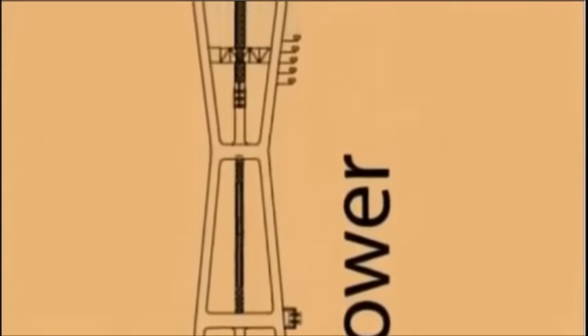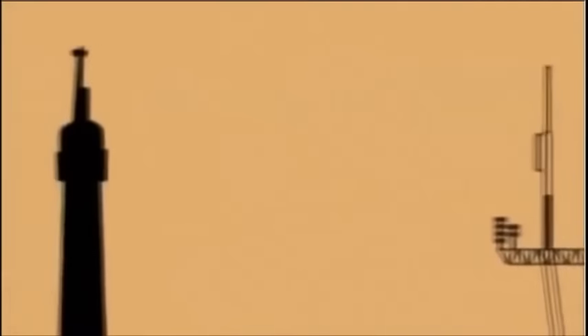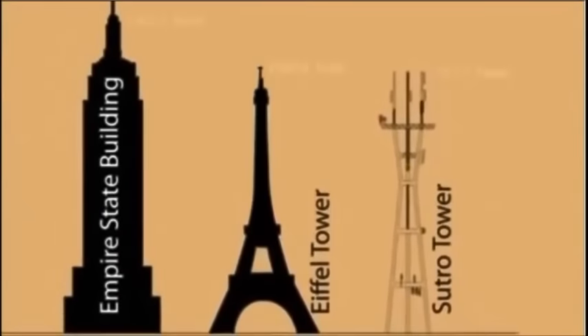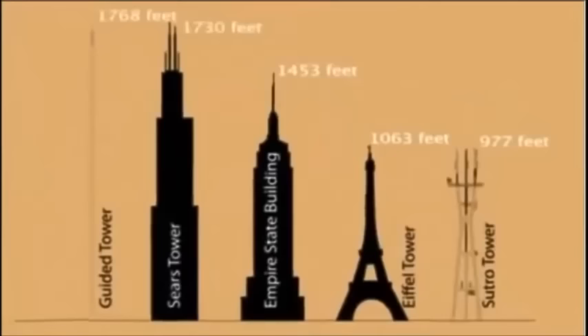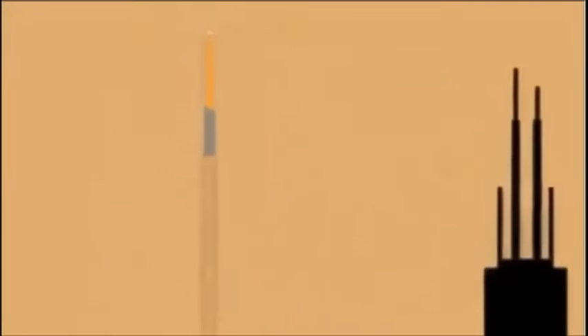Getting to work can be a chore, especially if your workplace is 1700 feet straight up. That's the commute for people that work on transmission lines and antennas in the world of broadcasting. This video shows what it's like to climb to the top of a 1768-foot tower just to begin your work day.